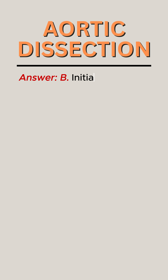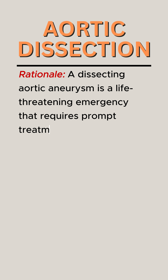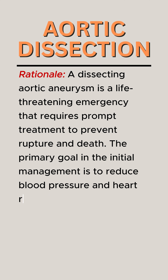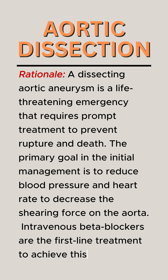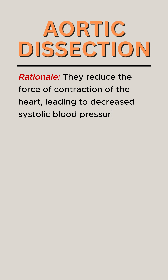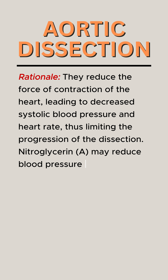Answer: B. Initiate intravenous beta blockers. Rationale: A dissecting aortic aneurysm is a life-threatening emergency that requires prompt treatment to prevent rupture and death. The primary goal in the initial management is to reduce blood pressure and heart rate to decrease the shearing force on the aorta. Intravenous beta blockers are the first-line treatment to achieve this. They reduce the force of contraction of the heart, leading to decreased systolic blood pressure and heart rate, thus limiting the progression of the dissection.